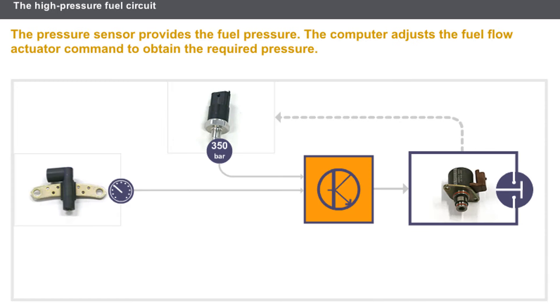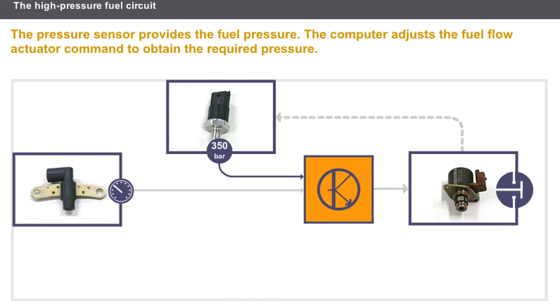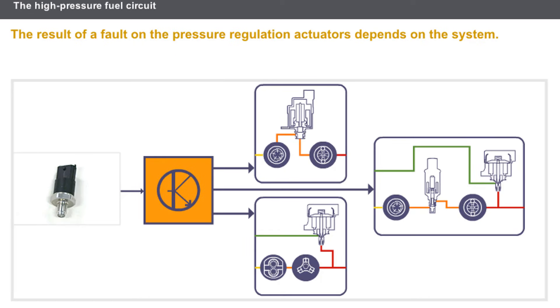Looking at the pressure regulation setup on a system that uses a fuel flow actuator: the pressure sensor provides the fuel pressure. Depending on engine parameters such as engine speed, the computer defines the required fuel pressure and adjusts the fuel flow actuator control to obtain it. The fuel pressure sensor sends the new pressure value to the computer, which may adjust its control. If there is a fault on the rail pressure sensor, the computer restricts the engine performance. The result of a fault on the pressure regulation actuators depends on the system.